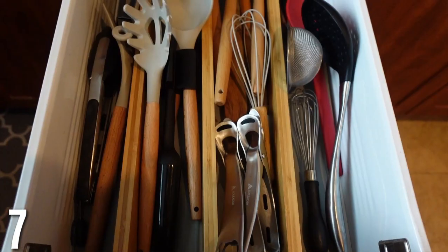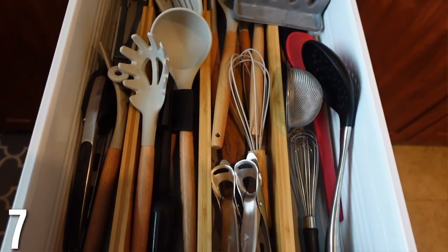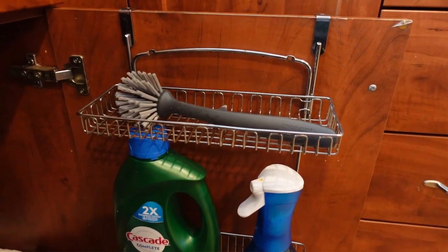Bamboo drawer dividers — I love these for my kitchen utensils. I put mine in a drawer, which frees up space on your counter so you don't need a big canister of utensils. To divide them and keep them organized, these bamboo organizers are so nice. This is a great idea to free up counter space.